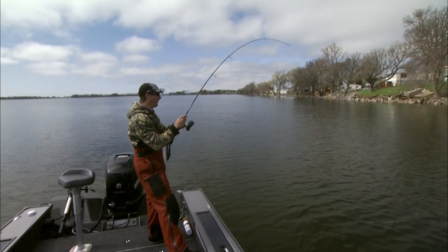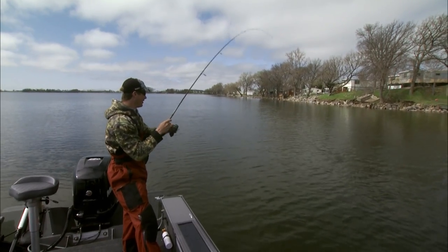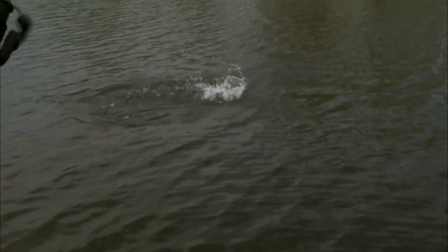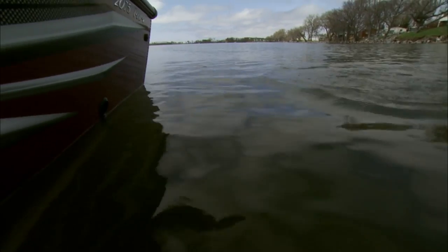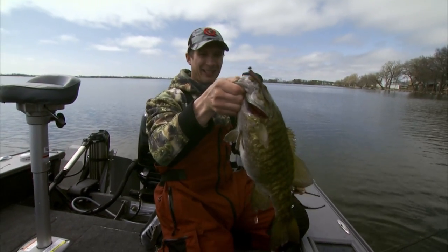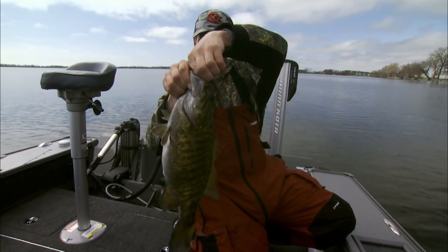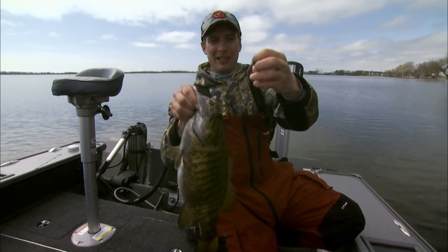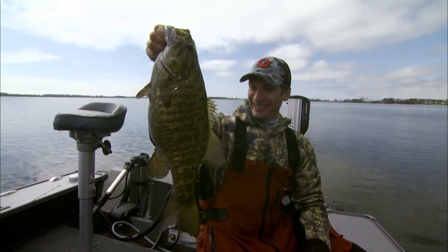Got one — whoa! I think this is number five or six on this bait. Another pig — look at that one. Come here, come on. Yeah — another nice, beautiful smallmouth. Get the size of that smallmouth. Five fish on this bait — all like that. That is a tank.